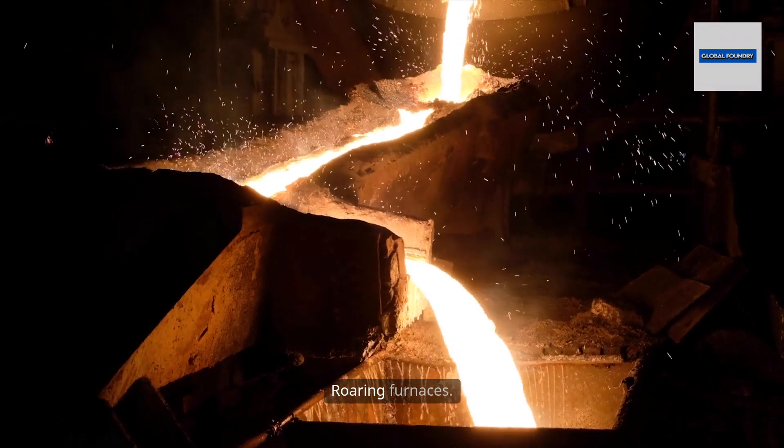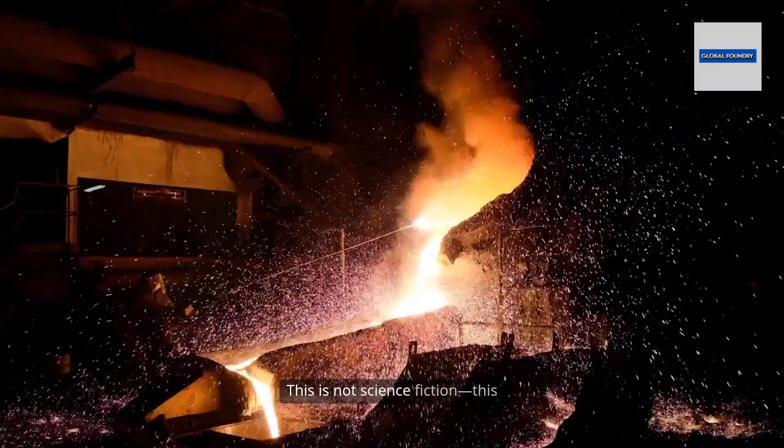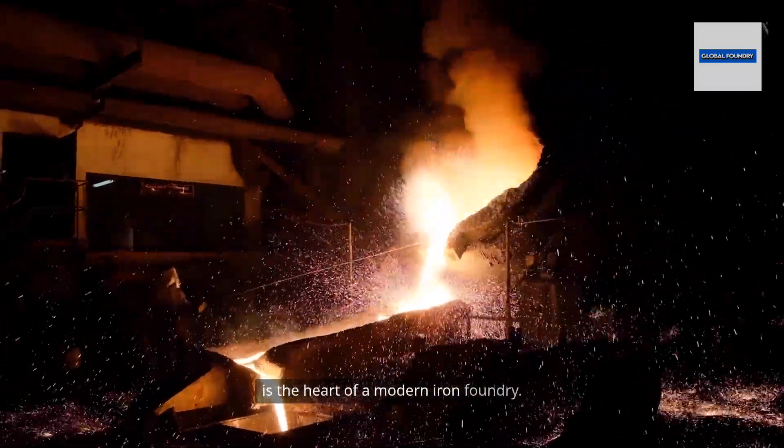Molten metal, intense heat, roaring furnaces. This is not science fiction. This is the heart of a modern iron foundry.